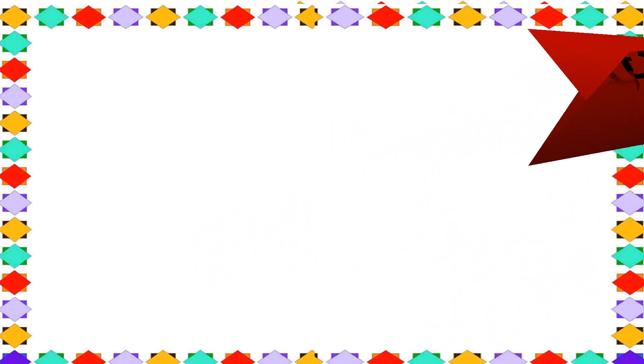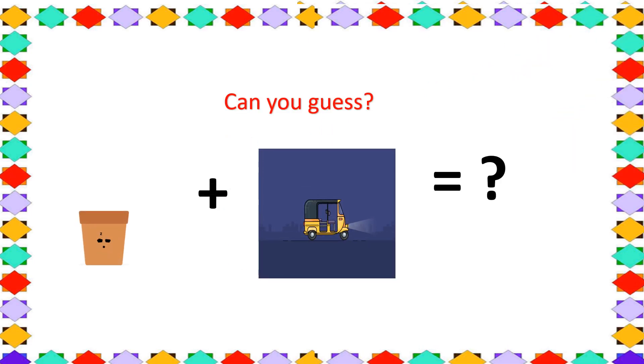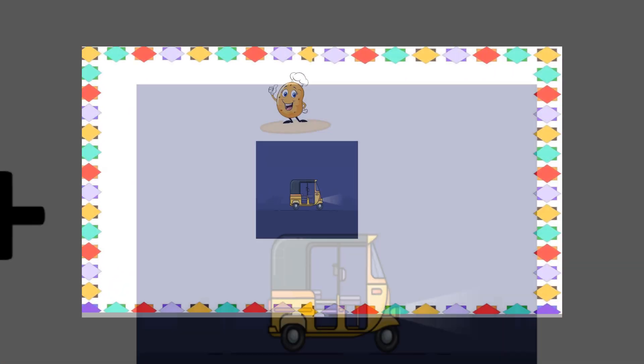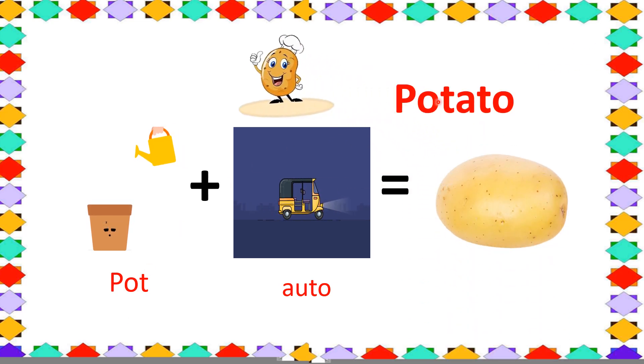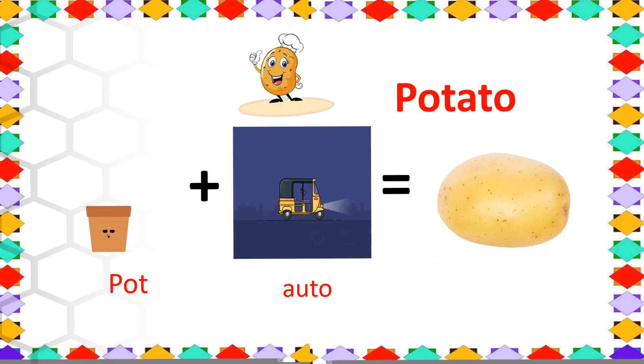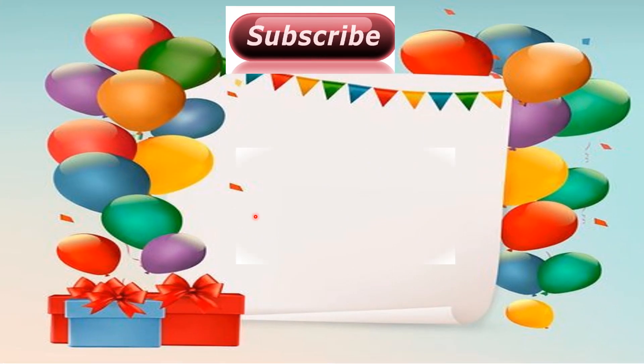Quiz number 5. Can you guess this one? Okay, your time starts now. Time's up. The correct answer is potato. Let us see how: pot plus ato — potato. Perfect.